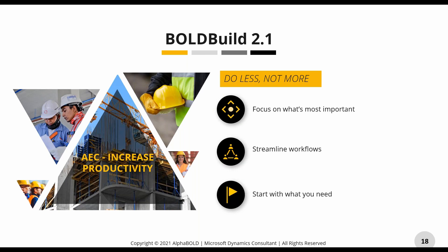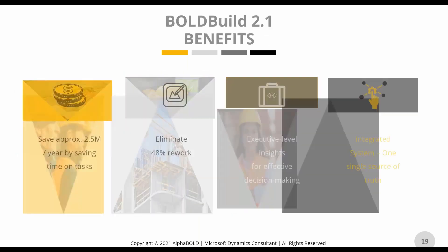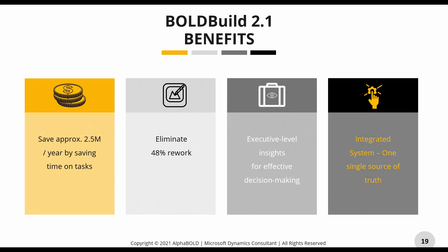Everything I'll show you is mobile-compatible — you can use it on your browser, tablets, or cell phone. It's all integrated and real time. As soon as your journeymen and apprentices put in their time, your foremen can see it, your field admins can review it, your superintendents can approve it, and your project managers see it on the project plan. Based on the inefficiencies shared, you can save up to $2.5 million, eliminate almost 48% of rework, gain amazing executive-level insights, and work from one single source of truth.